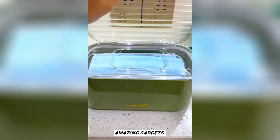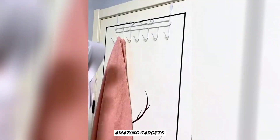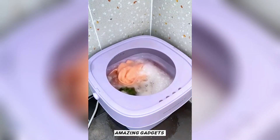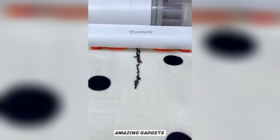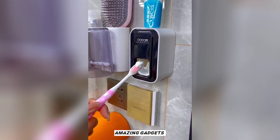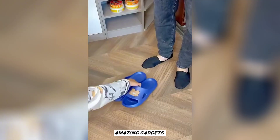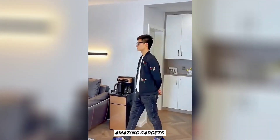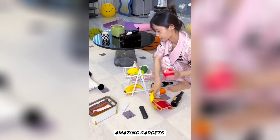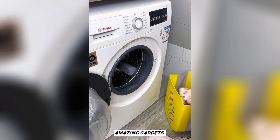This is a box you can use for masks. This is a wallet where you can put your glasses. This is a small folding washing machine. This is a cleaner you can use for cleaning your bed. This is a small shelf you can use for organizing small items.